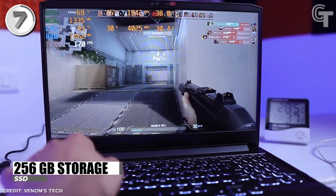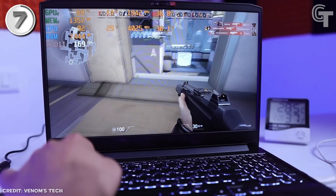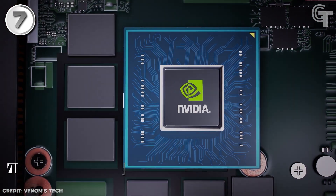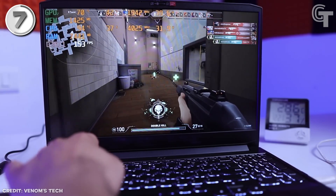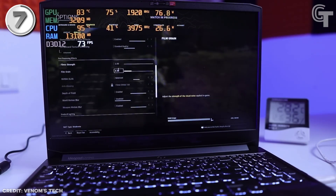While the 256GB hard disk provides sufficient storage space for games and other files. One notable feature of the IdeaPad Gaming 3 is its GeForce RTX 30 Series GPU, which delivers impressive graphics performance and supports ray-tracing technology for realistic visuals. The laptop also comes with an anti-glare coating on its screen, reducing reflections and enhancing the viewing experience.